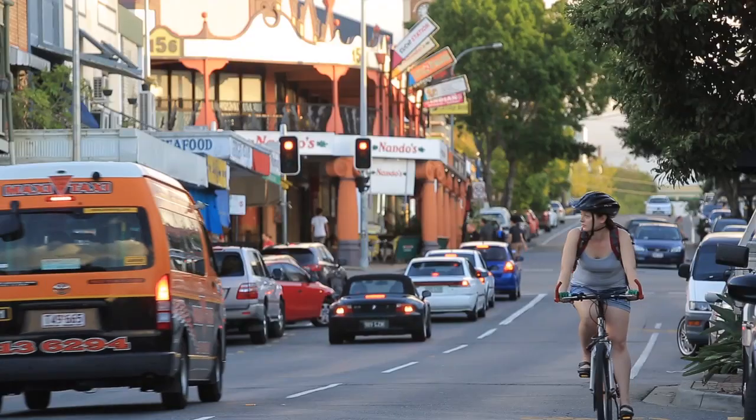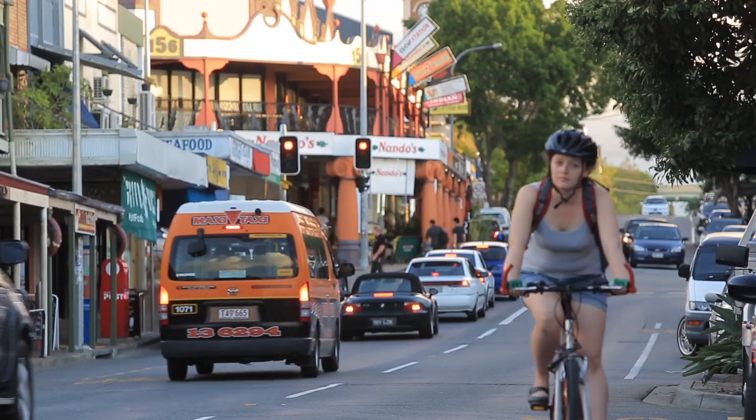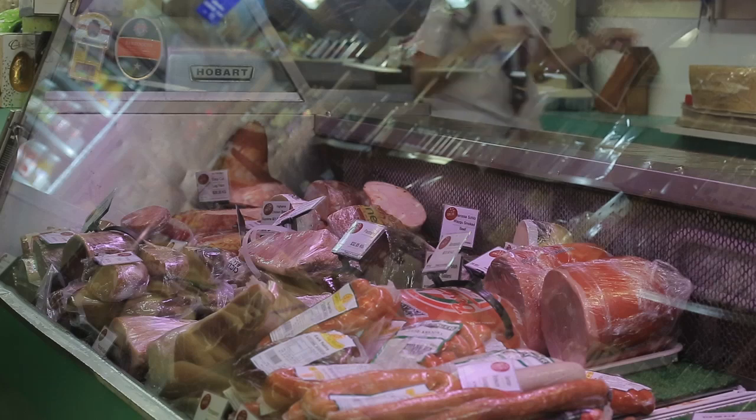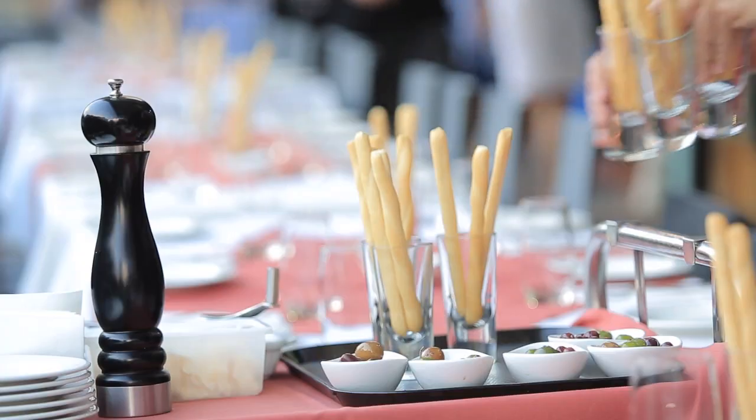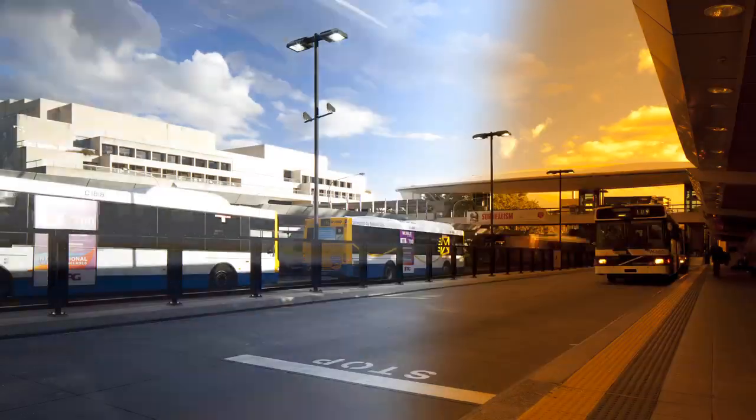West End's Boundary Street, with its popular cafes, restaurants, bars and boutiques, is only moments away. Not to mention South Bank, the performing arts precinct of South Brisbane, and Brisbane CBD less than two kilometres away.